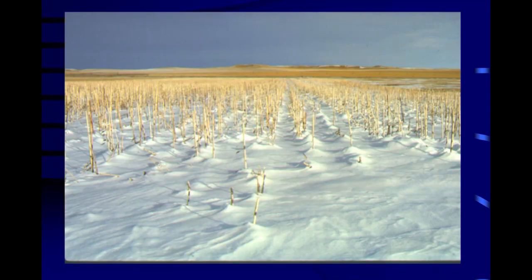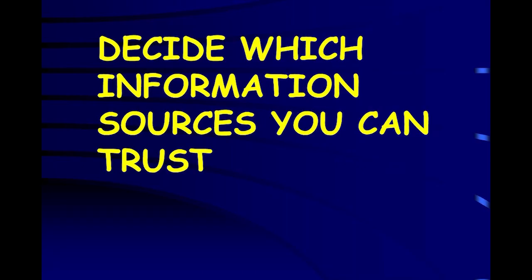We want to maximize snow catch and get some vertical architecture up there. You've got to decide which information sources you can trust. There are a lot of people trying to tell you a lot of things, especially when it comes to cover crops, and some of them don't really know what they're talking about. Decide which ones you can trust and then start listening to them.